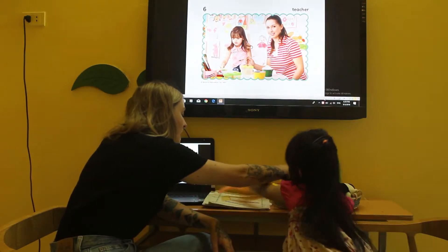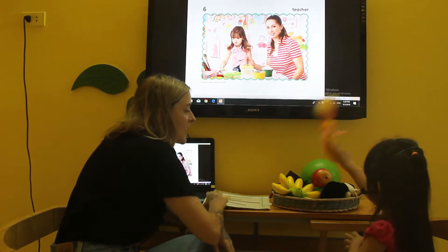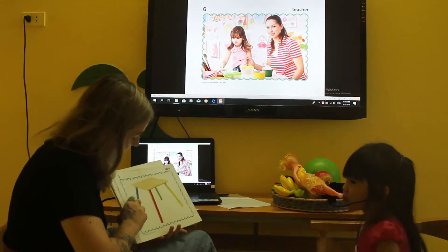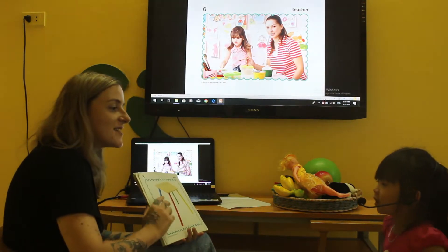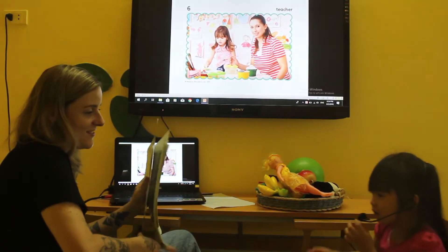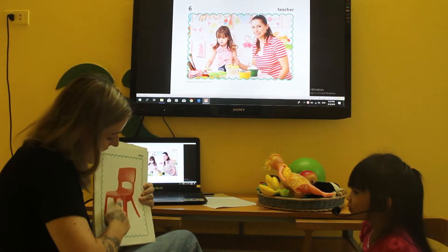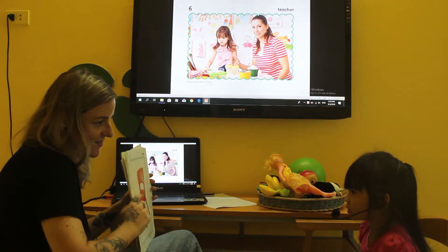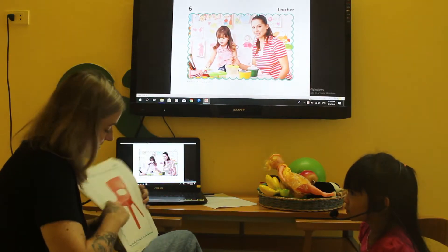Look at the doll. Thank you. What is this? It's a table. A table. What is this? It's a chair. What colour is the chair? A red chair. It's a red chair. Good.